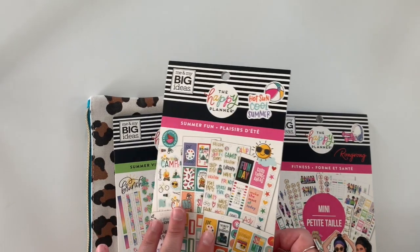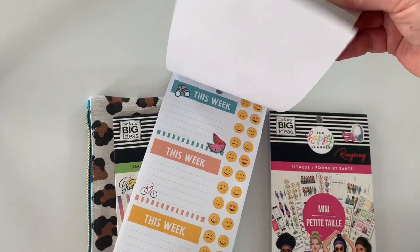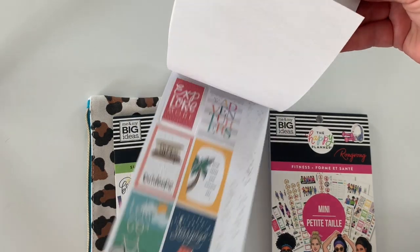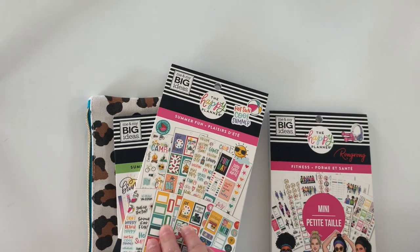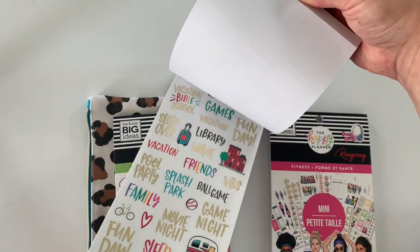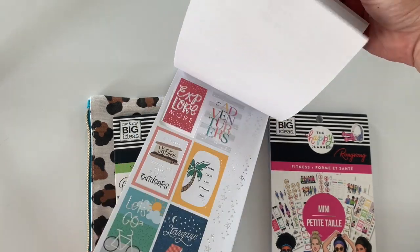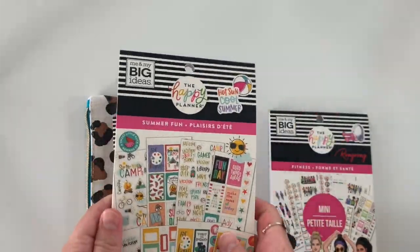I definitely wanted Summer Fun. It's a really great summer fun sticker book that has a lot of things hopefully we can do in the summer. It has a lot of cute icon stickers — super cute and fun. We'll see what I can use with this.